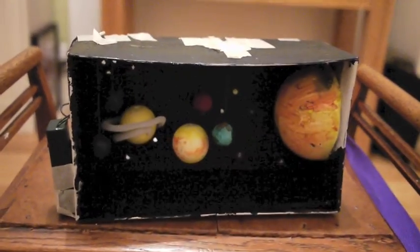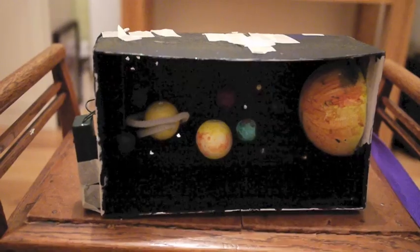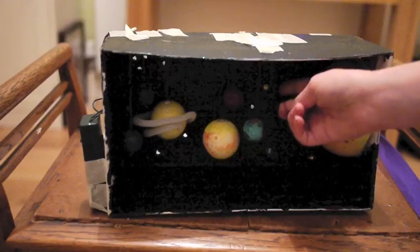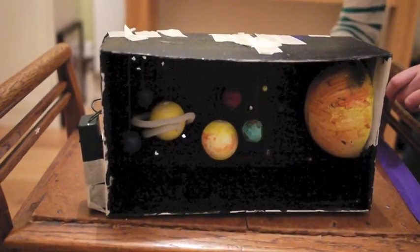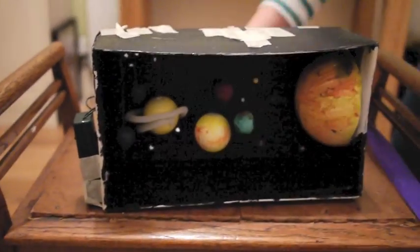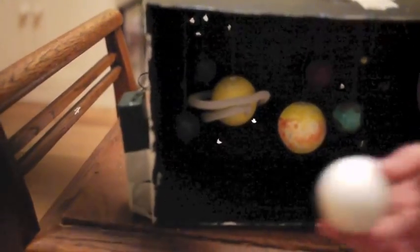These are the resources I've used to make my planets. For the Sun, I've used half a very big polystyrene ball. For Mercury, Venus and Pluto, I've used one of these smaller beads. For Earth, Mars, Neptune and Uranus, I've used a little wooden bead. And for Saturn and Jupiter, I've used one of these larger ones.